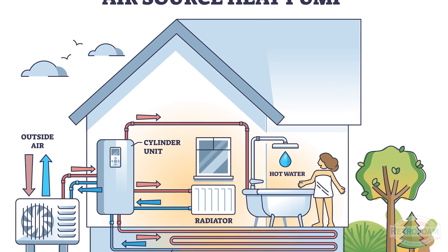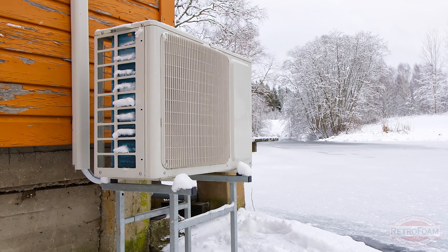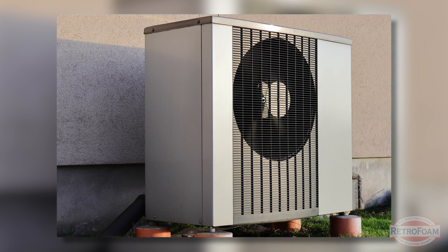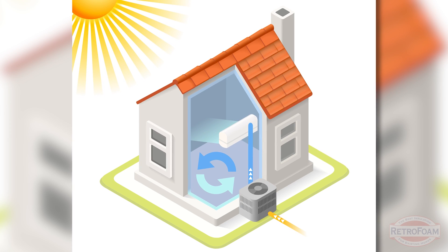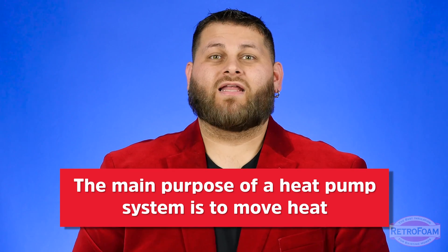If you're not familiar with how a heat pump works, here's a quick, generalized rundown. Essentially there are two units — one on the outside and one on the inside of the house — and the whole point is to move heat around. In the colder months, it pulls heat from outside and brings it inside to warm the air. In warm months, it pulls warm air from inside the house and cools it down. All of that happens between those two units.